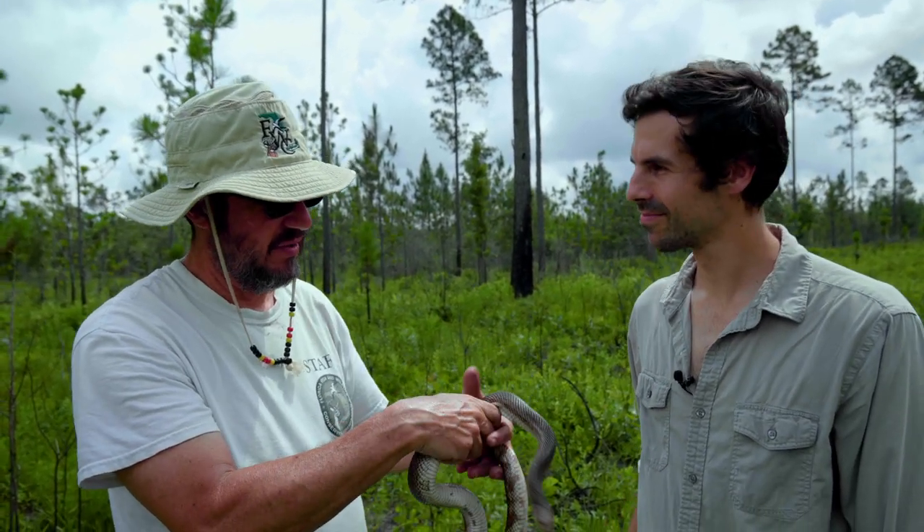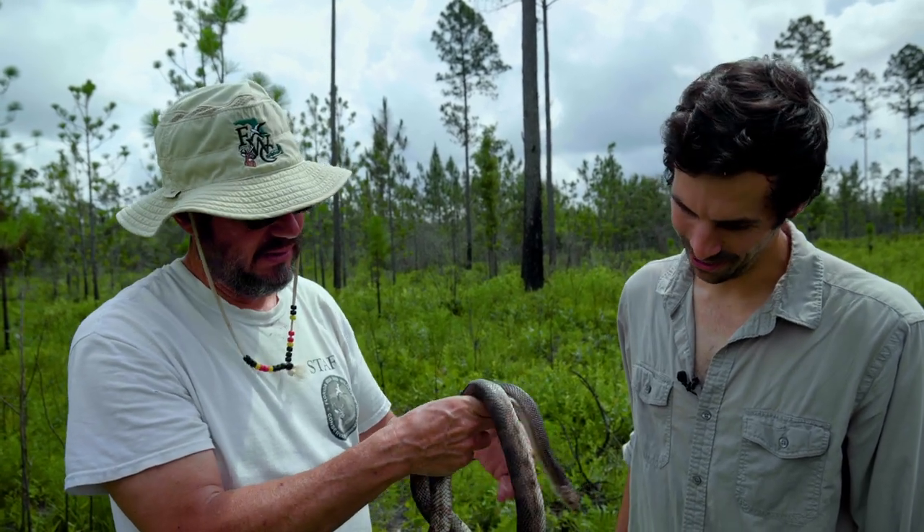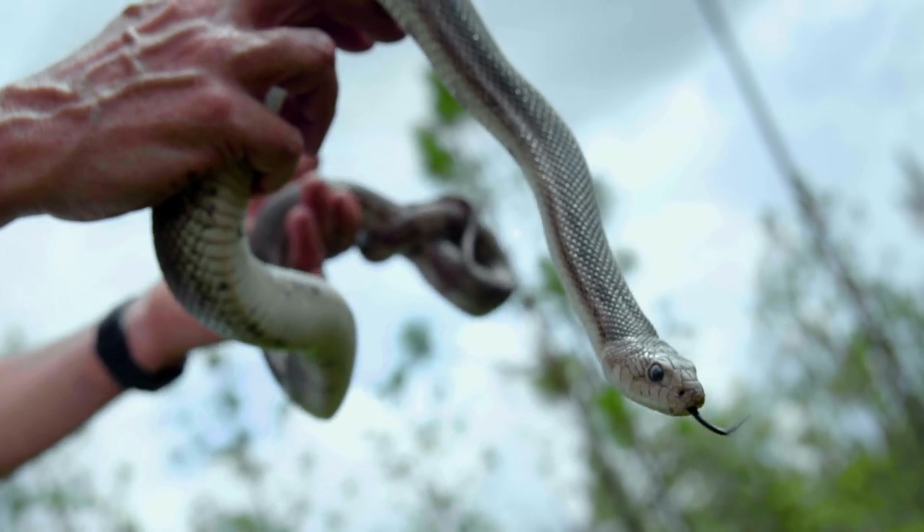Any snake will bite, but I've noticed that all the ones I've handled, they just try to scare you more than bite you. What a cool animal. Their habitat is so important too — they need large tracts of land, and a lot of that's being destroyed in Florida.